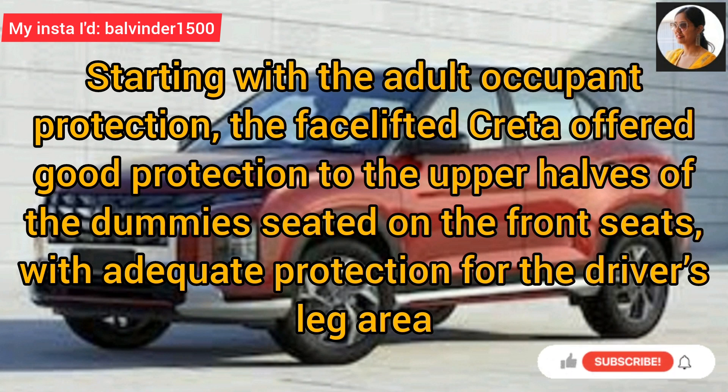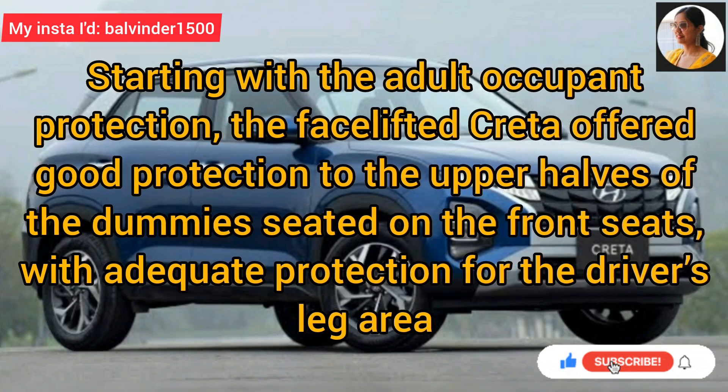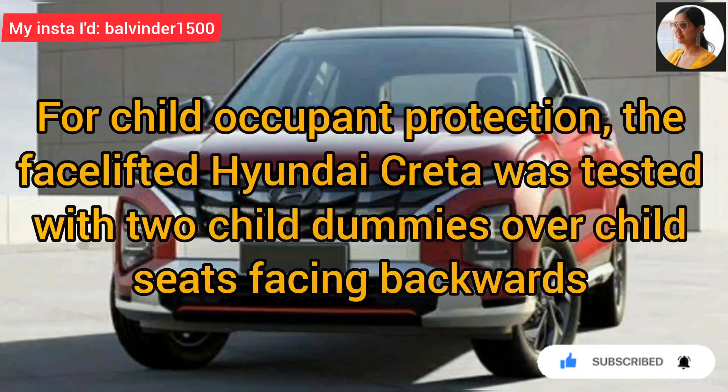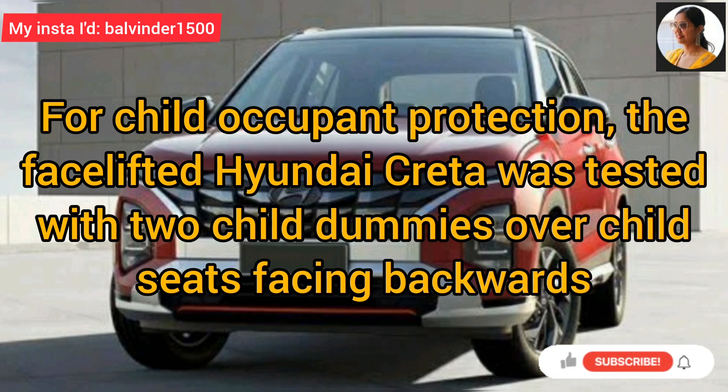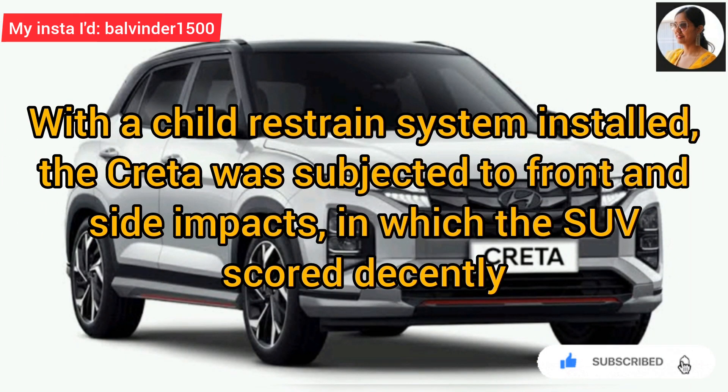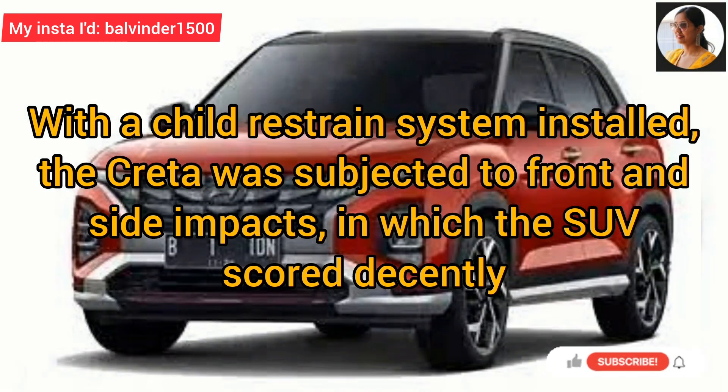Side impact test में, KRETA ने marginal protection offer करी है for the driver's chest area. Child occupied protection के लिए, face lifted Hyundai KRETA को दो child dummies over child seats facing backward के साथ test किया गया है. Child restraint system install होने के बाद, KRETA front and side impact के लिए subjected थी, जिसमें SUV ने decently score किया है.